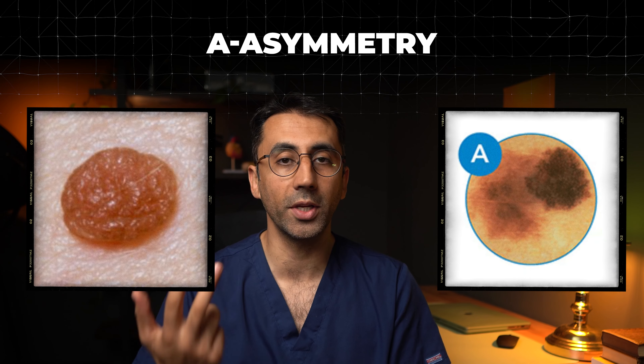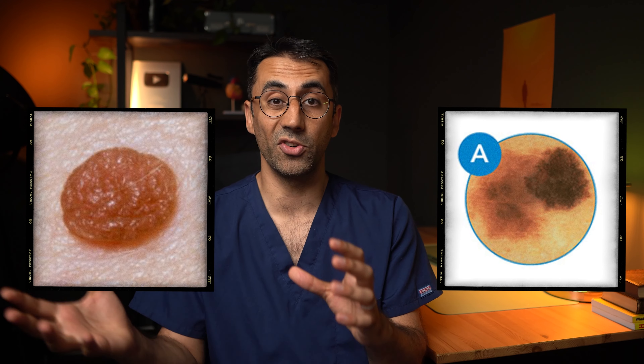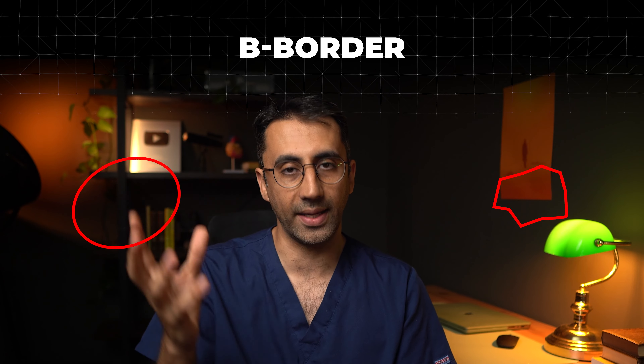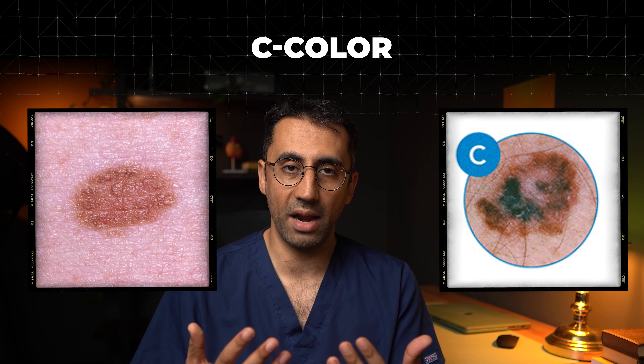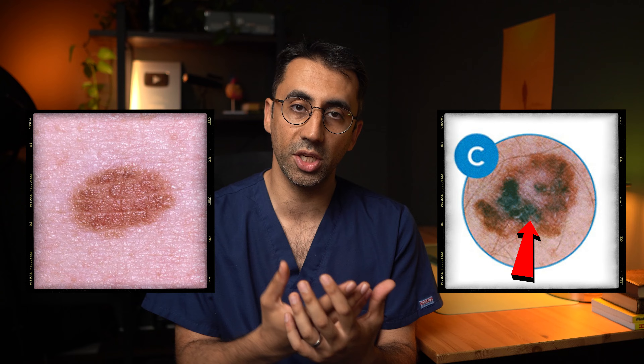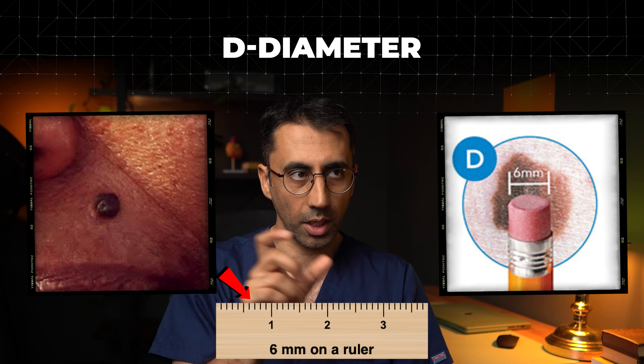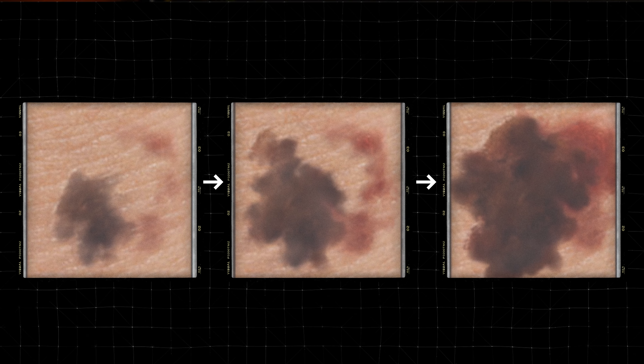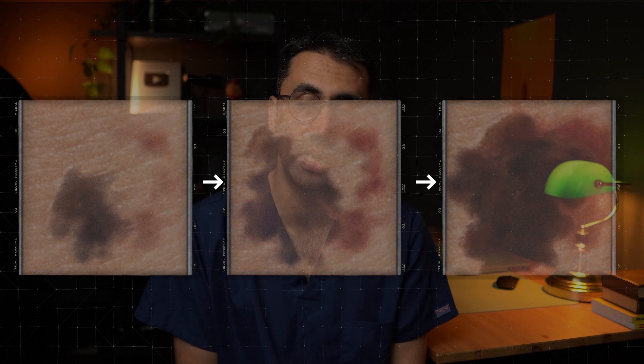On the right side I'll show you normal-looking moles, and on the left side more cancer-looking moles like melanomas. A is for asymmetry — if one half of the mole looks different to the other half, that's a red flag. B is for border — I'd be more worried if the border is very irregular, uneven, and poorly differentiated. C is for color — different shades of brown, darker to lighter patches. D is for diameter — usually if it's more than six millimeters, you're at a slightly higher risk. E is whether the mole is evolving — is it changing over time, growing rapidly, changing shape, or are there changes in sensation?